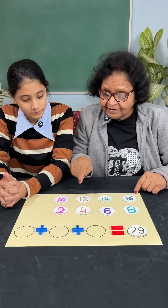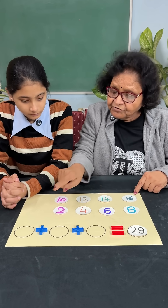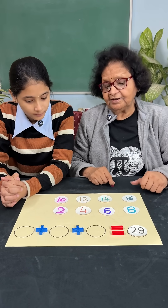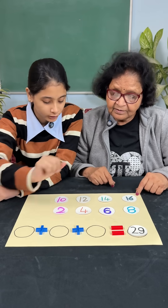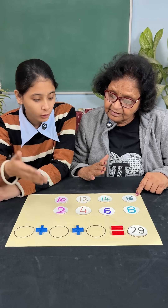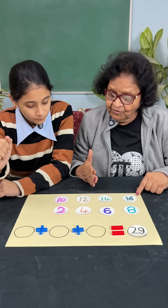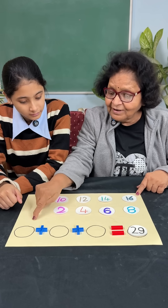Today's challenge: these are numbers from 2 to 16 and they are all even. You have to put three of these numbers so that their sum is 29. But 29 is an odd number — that is true — and these are even numbers. The sum of even numbers is not an odd number, it is even.